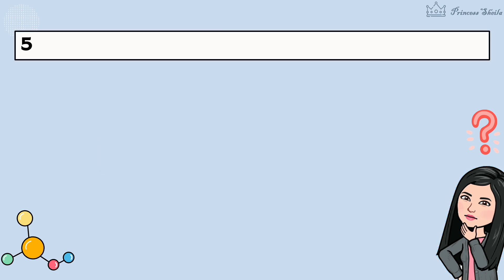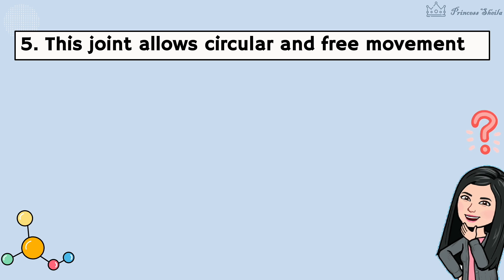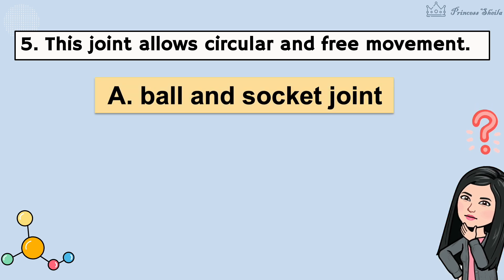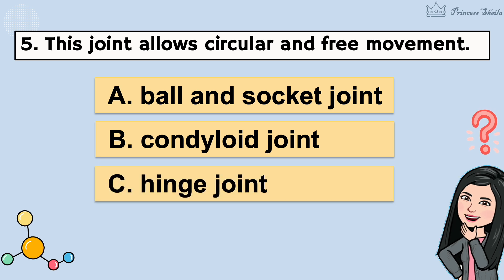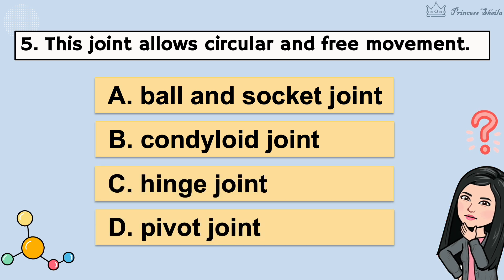5. This joint allows circular and free movement. A. Ball and socket joint. B. Condyloid joint. C. Hinge joint. D. Pivot joint. It's letter A.